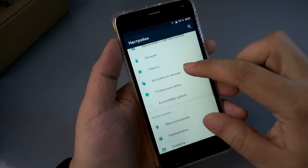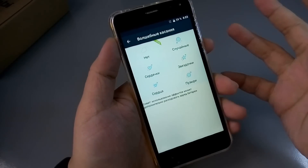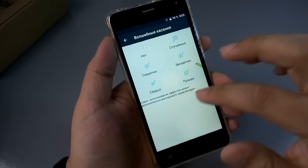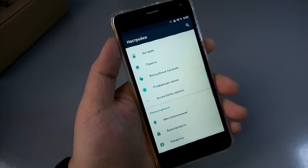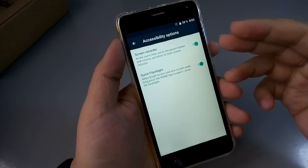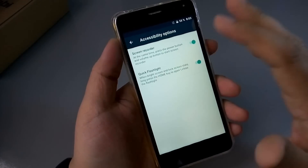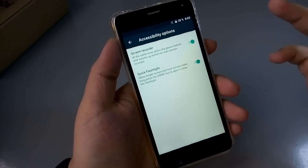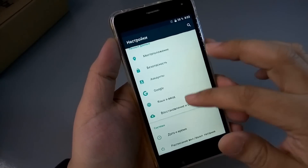Очень много таких фишечек. Не знаю, кто этим пользуется — меня это раздражает. Волшебные касания: если включить, при прикосновении к экрану там сердечки, пузырики — не знаю, кому это нужно, но если кому-то нужно, радуйтесь, это есть. Screen Recorder здесь есть — запись с экрана. Имеется и быстрое включение фонарика — нужно удерживать кнопку домой.